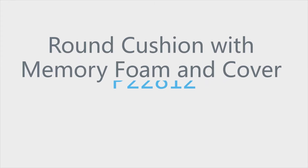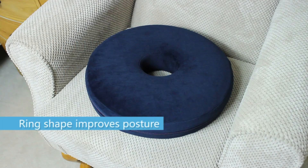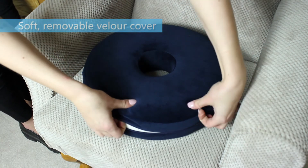Round Cushion with Memory Foam and Cover. This ring-shaped cushion is designed to help distribute weight evenly, helping to improve posture and reduce pressure on the base of the spine or coccyx.